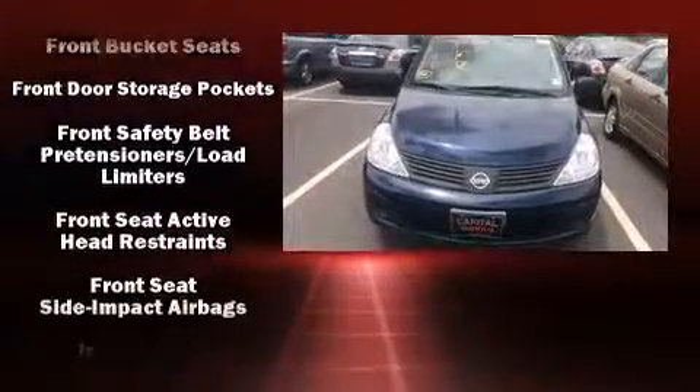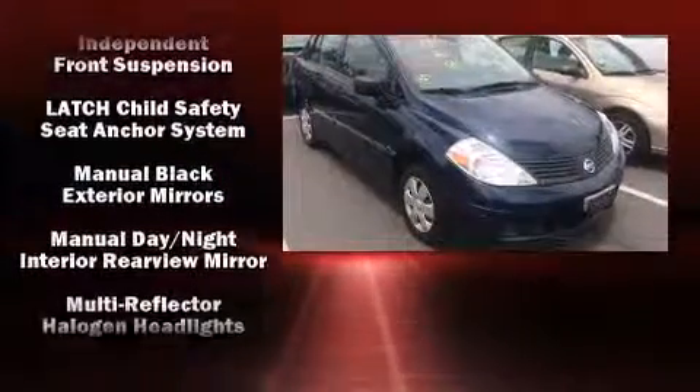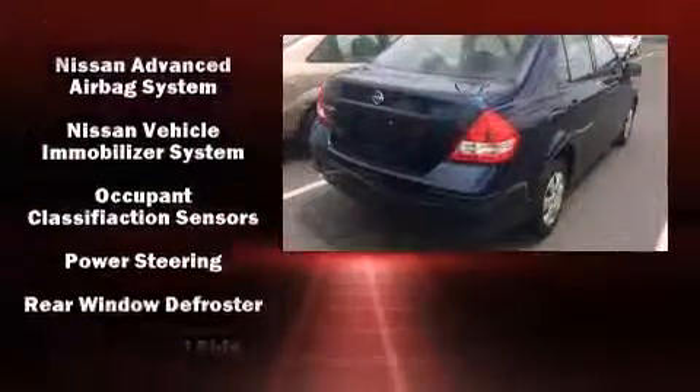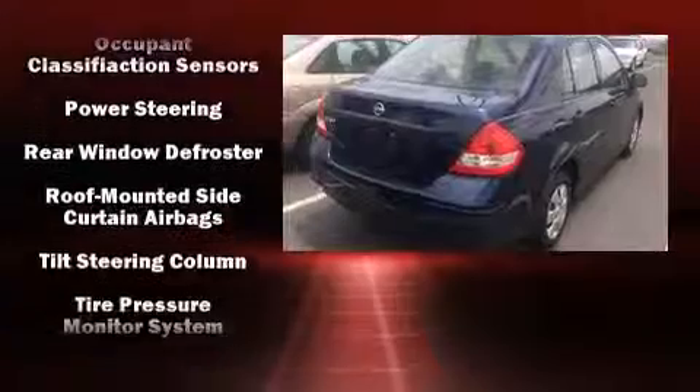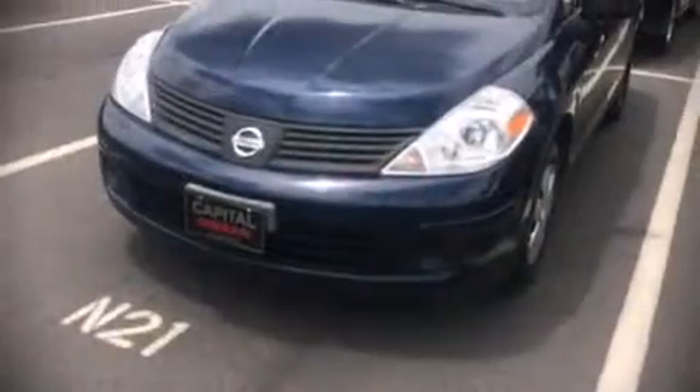It distinguishes itself from the competition with features such as a tachometer, variably intermittent wipers, and much more. With side curtain airbags supplementing the rest of the safety network, you can be assured that you and your passengers will experience top-tier protection.